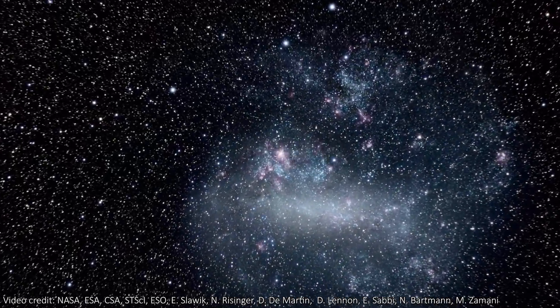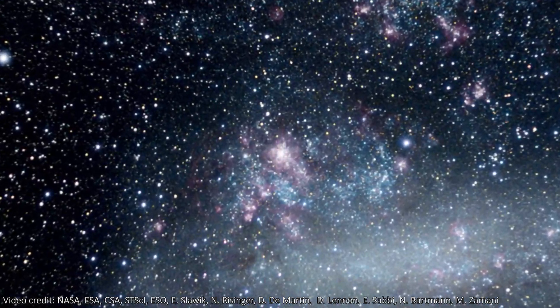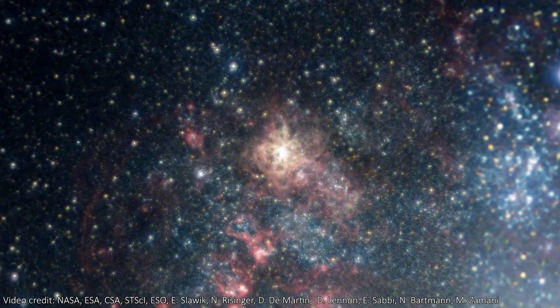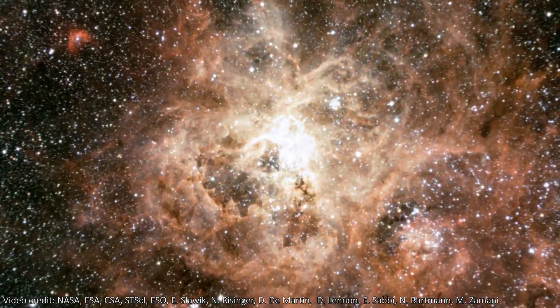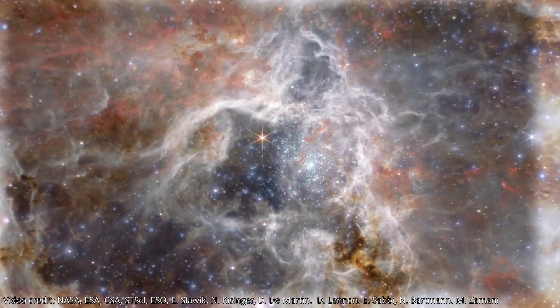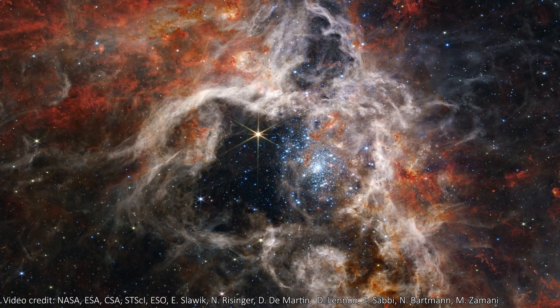The Tarantula Nebula lives in the LMC — the Large Magellanic Cloud — one of the dwarf satellite galaxies that orbits the Milky Way. In this zoom in, you can see the moment we switch to the Webb image because the image gets so much crisper.